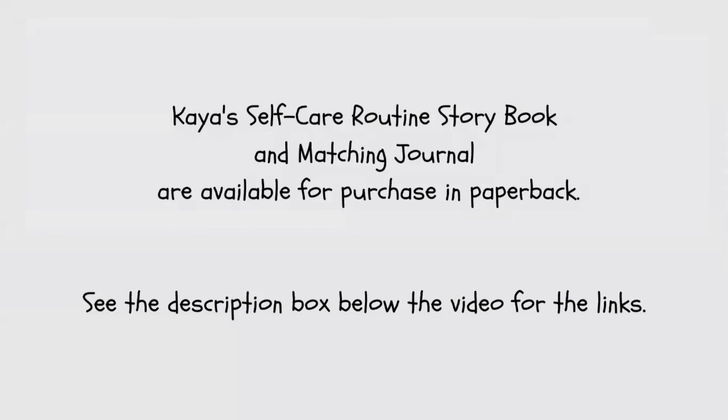Kaya's self-care routine storybook and matching journal are available for purchase in paperback. See the description box below the video for the links.